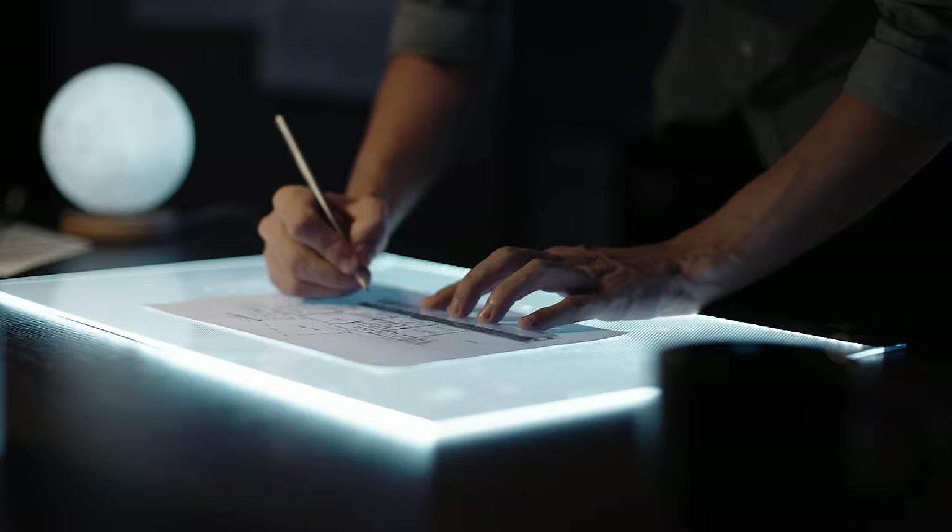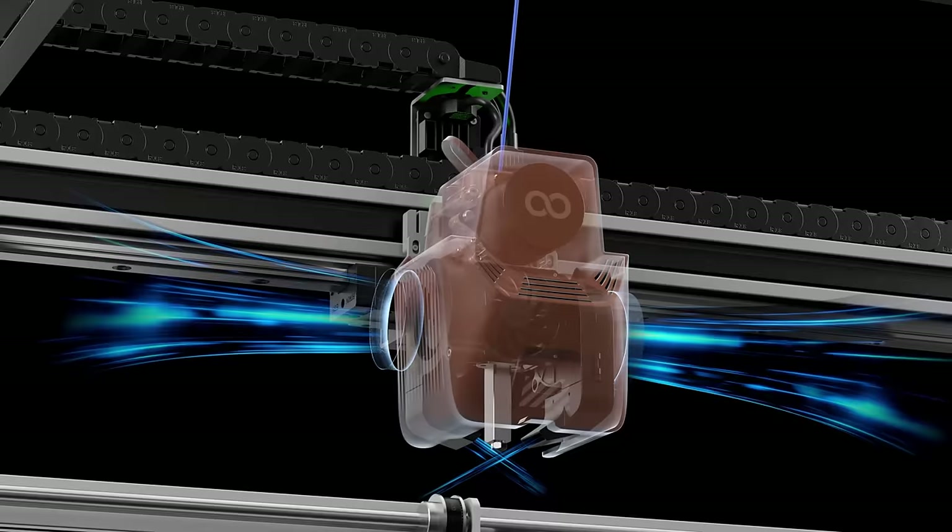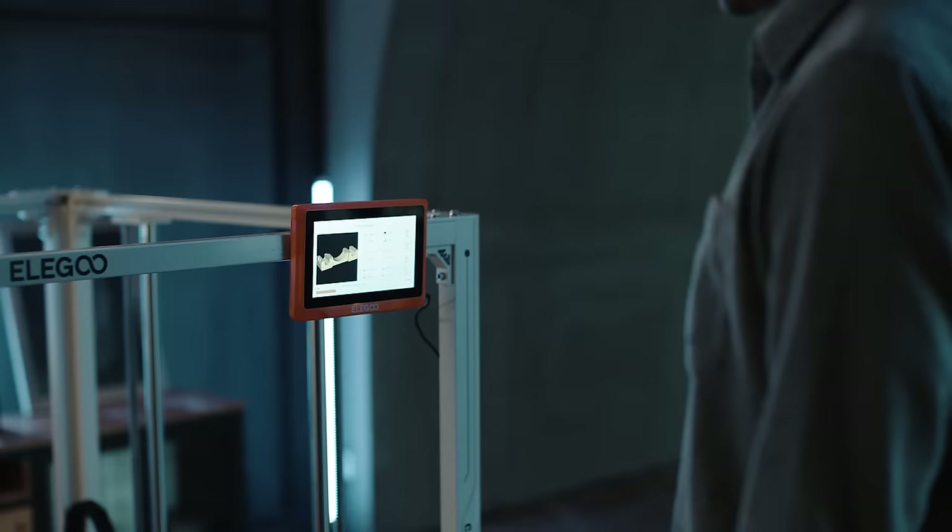Embrace the innovation of GIGA's integrated body, augmented perfectly by resilient Caterpillar cable tracks. The powerful cooling fans ensure consistent, high-quality prints by providing precise thermal control.